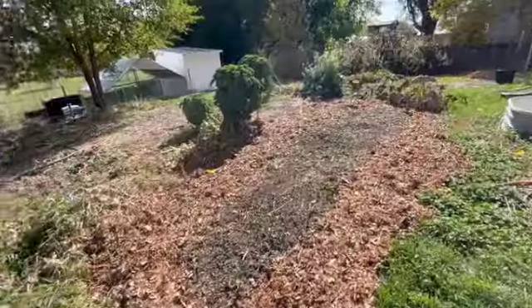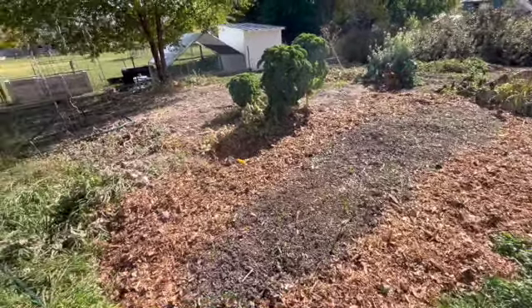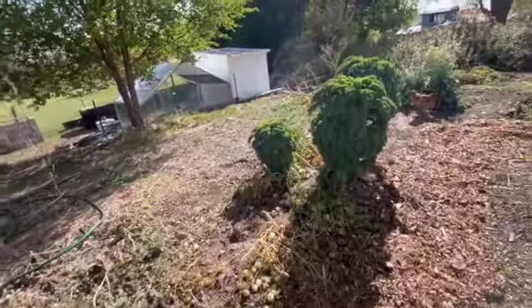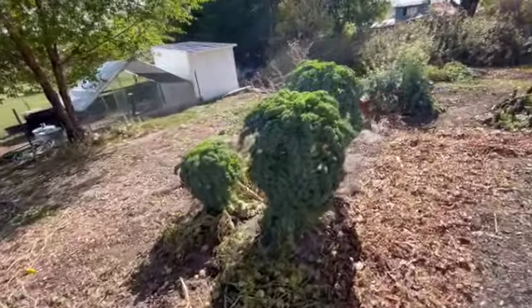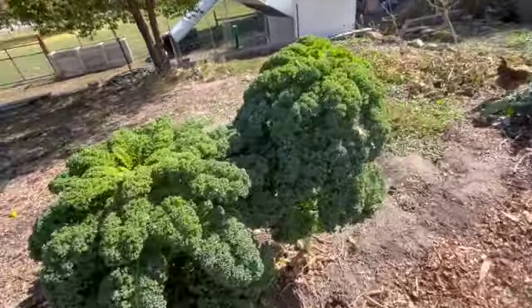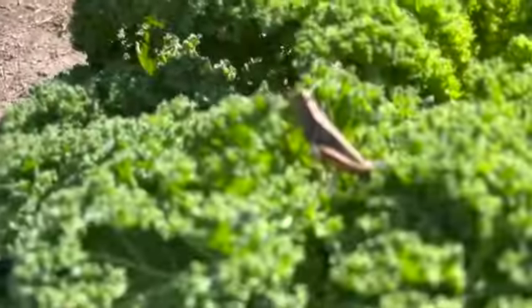My one spaghetti squash didn't make it to ripening, so it's going to go to the cows. And the garlic's coming up. The frost doesn't really hurt the kale, at least the first light frost — there's still plenty there. I think I had six kale plants and I'd given three to the cows.